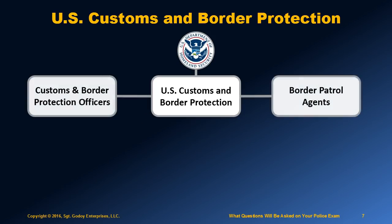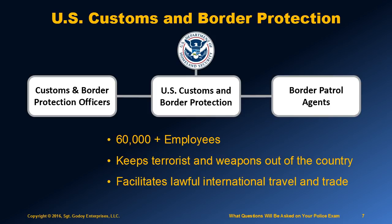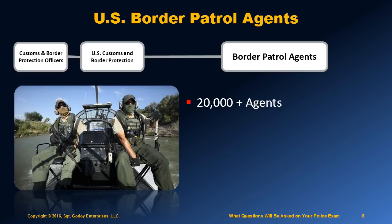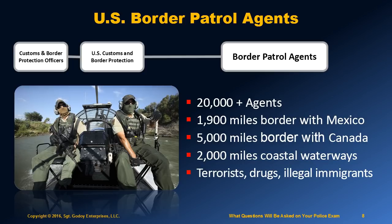With more than 60,000 employees, Customs and Border Protection is one of the world's largest law enforcement organizations, and it is in charge with keeping terrorists and their weapons out of the U.S. while facilitating lawful international travel and trade. There are over 20,000 Border Patrol agents protecting 1,900 miles of our border with Mexico, 5,000 miles of our border with Canada, and 2,000 miles of coastal waterways. Their primary activity is to protect the American people from terrorism, drug smuggling, human trafficking, and illegal immigration.